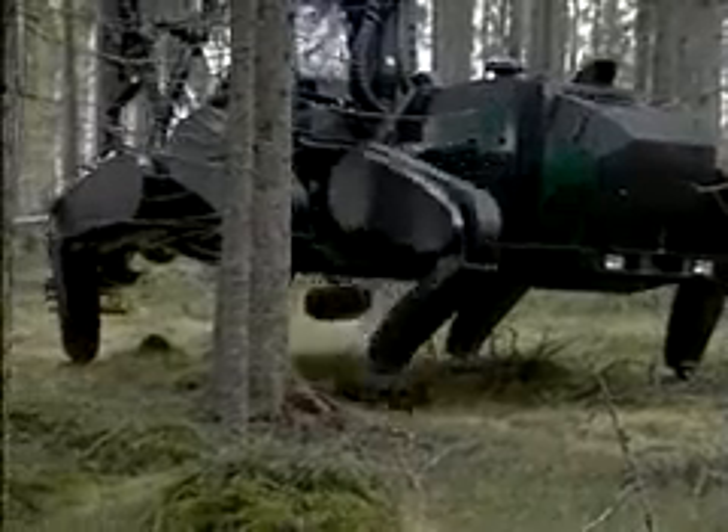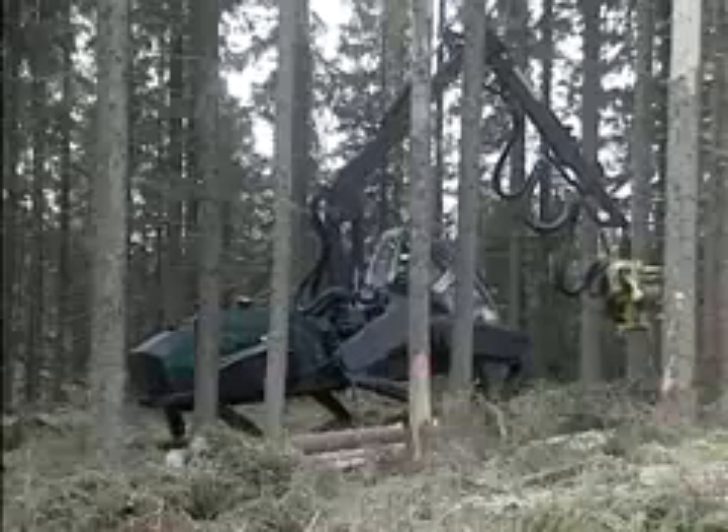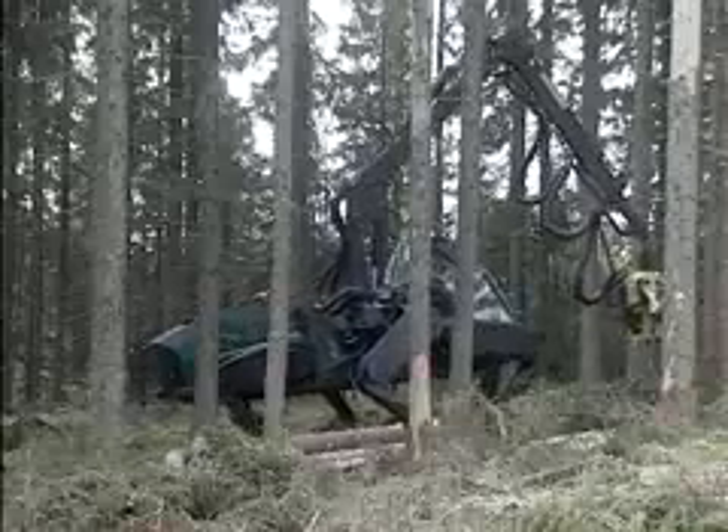Other types of wheel or track machines can boast some of these abilities, but cannot perform in the challenging terrain that the walking machine can.